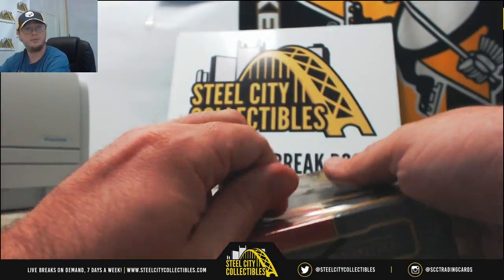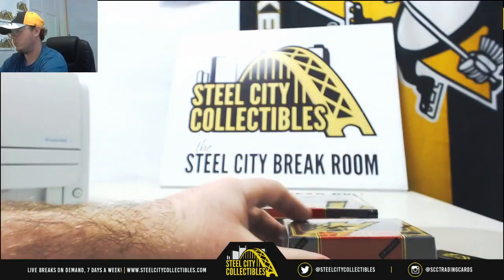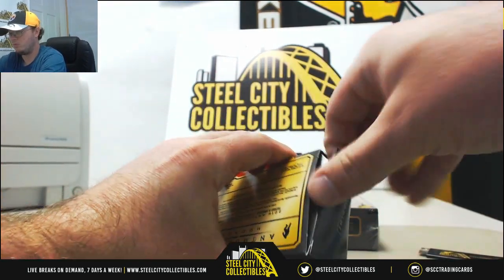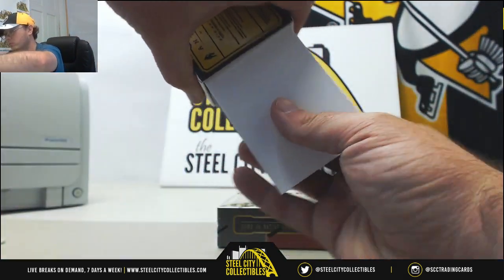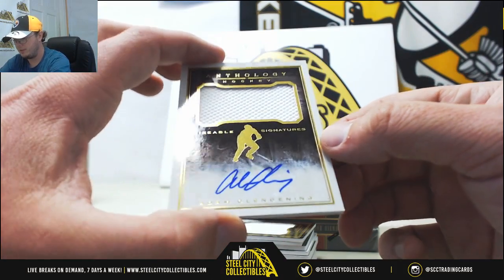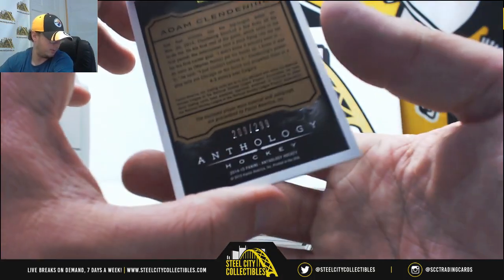On to box number two. We'll start off with an autograph, sizable signatures: Adam Clendenning. Number 209 of 299 — number 9 to Chris H.